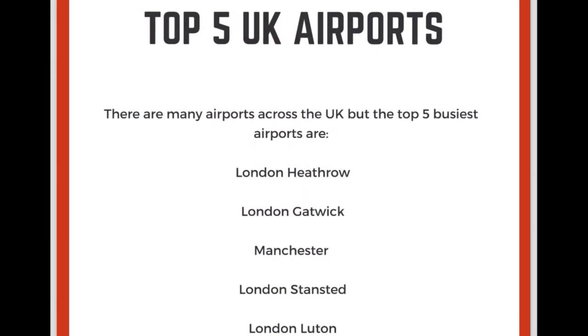And then we have, outside of London, Manchester airport. Manchester. Make sure that CH is more explosive. Manchester.